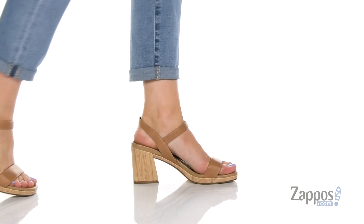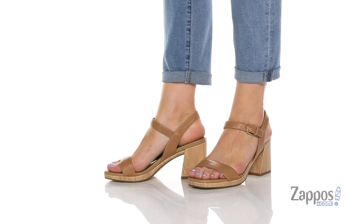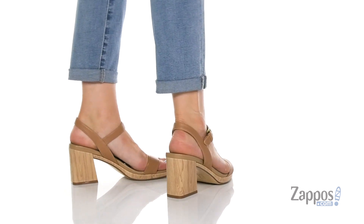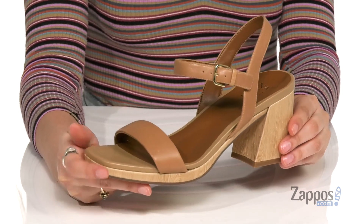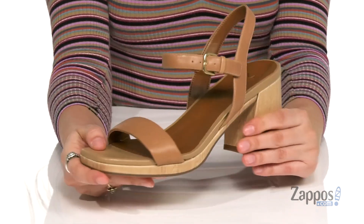Hey, hey, hey, it's your girl Abigail from Zappos.com and I'm here to show off Rose from Naturalizer. I love these heels — they're giving me those 60s and 70s vibes and they're crafted with a smooth leather upper. They're available in so many different colorways to choose from, and I really like this square toe here — it is very on trend.